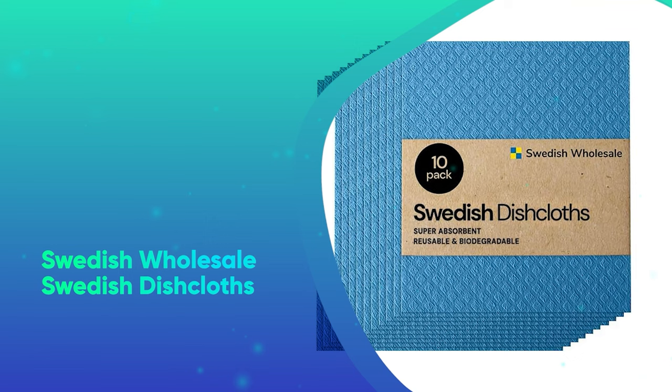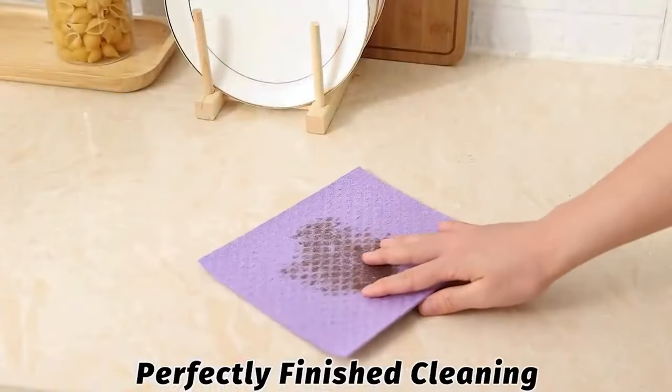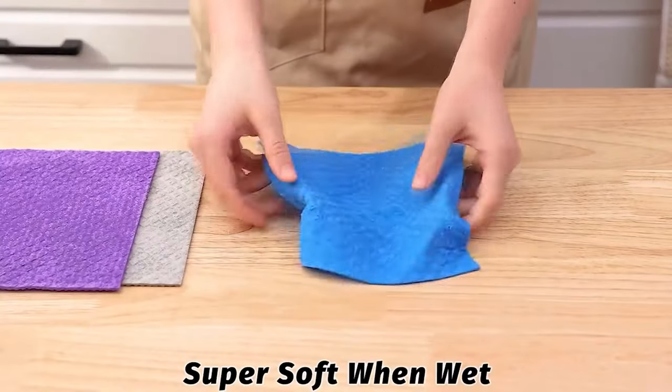Swedish Wholesale Swedish Dishcloths. Reusable and biodegradable Swedish dishcloths are easier on the environment and your wallet than any single-use paper towel.